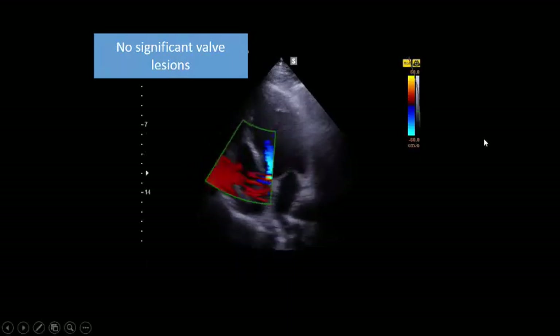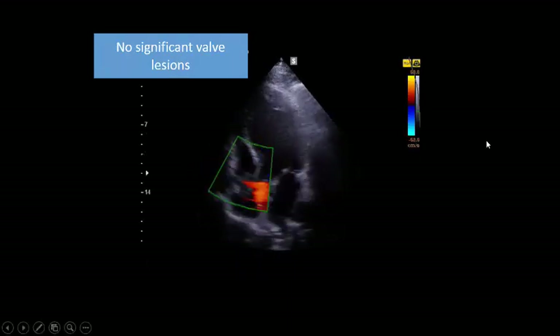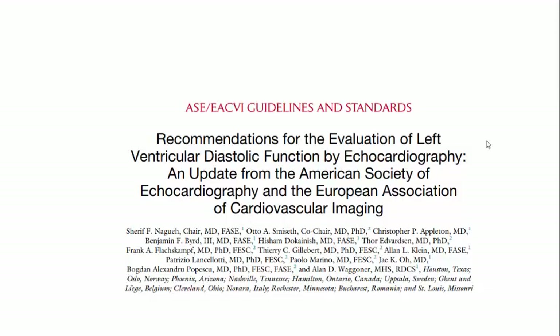No significant valve lesion. Now, this patient has very bad ejection fraction and very bad systolic function. We are talking about ejection fraction of almost 10% with a picture of Takotsubo.